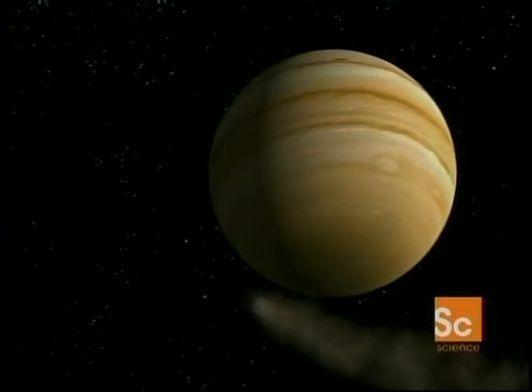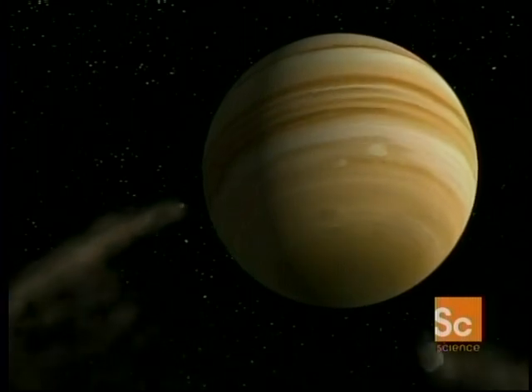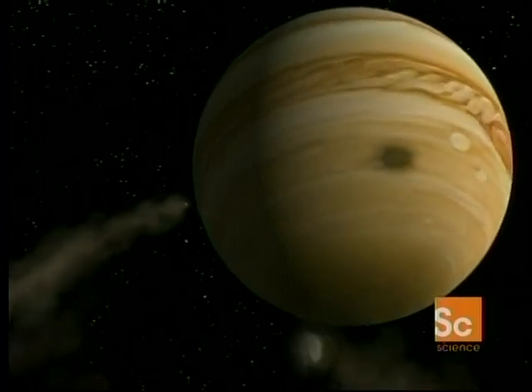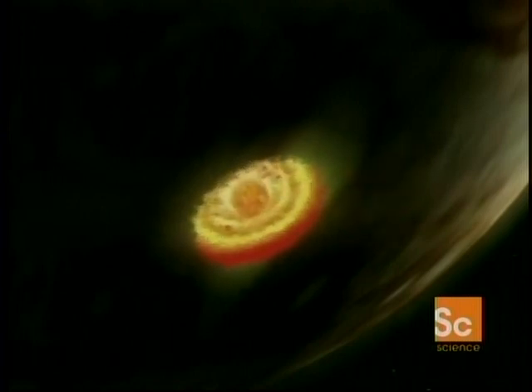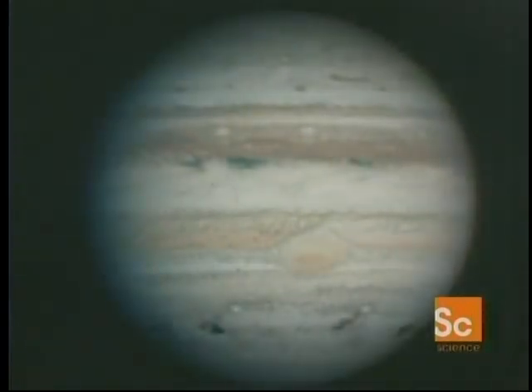The Great Red Spot, a storm large enough to swallow the Earth three times over, was all that most people knew of Jupiter until 1994, when the world watched 21 pieces of Comet Shoemaker-Levy explode in its atmosphere. They were fragments of a comet torn apart by a close scrape with a giant planet two years earlier. Jupiter pulled the fragments into its clouds. These fragments disintegrated in huge explosions in the upper atmosphere. Afterward, Jupiter wore a few black eyes — some expanded to the size of our planet. Explosions like this would devastate life on Earth; for Jupiter, they were no more than a bee sting.